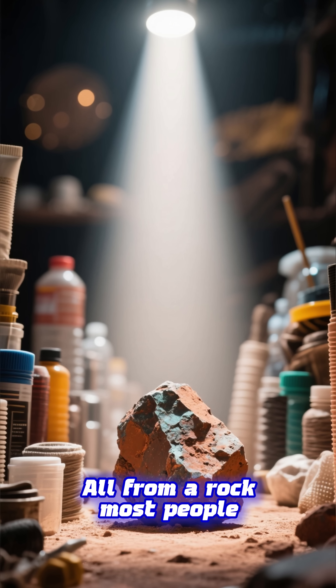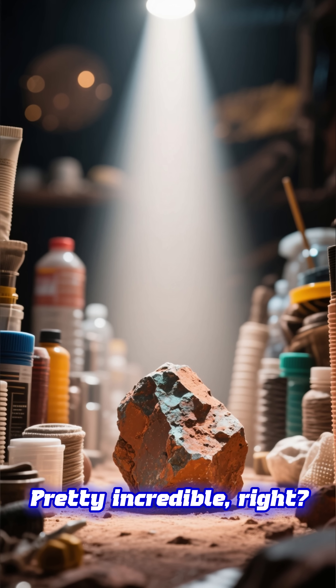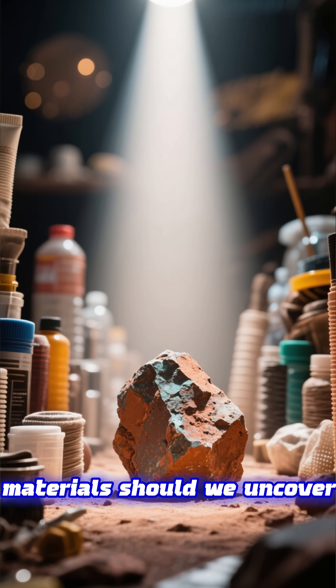All from a rock most people would walk right past. Pretty incredible, right? What other everyday materials should we uncover next? I'll see you next.